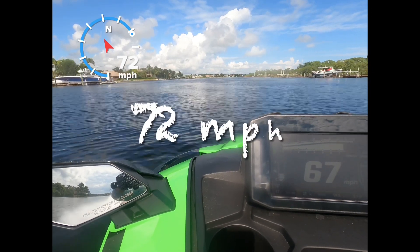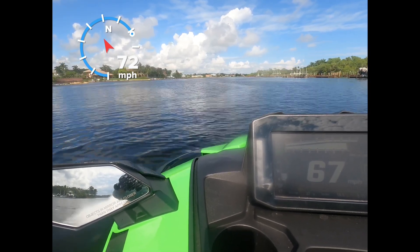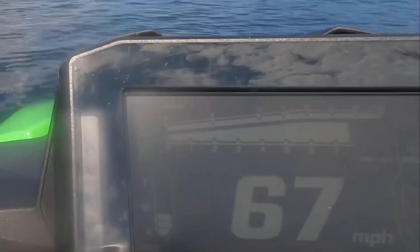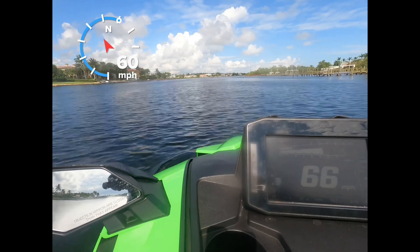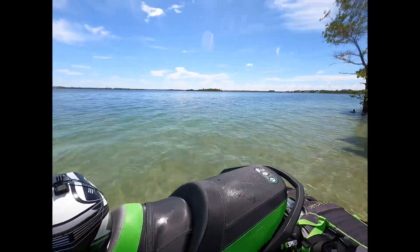Here we hit 72 miles an hour, and this was all at 15 pounds of boost as you can see from the boost meter. Stay tuned for a full feature ocean ride video featuring the K-Speed Stage One kit.